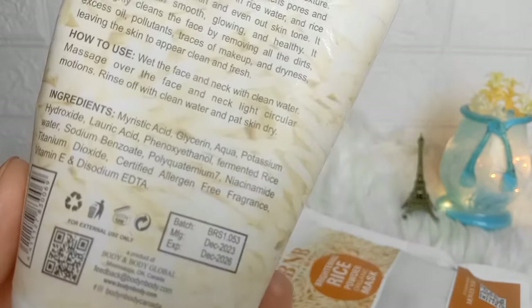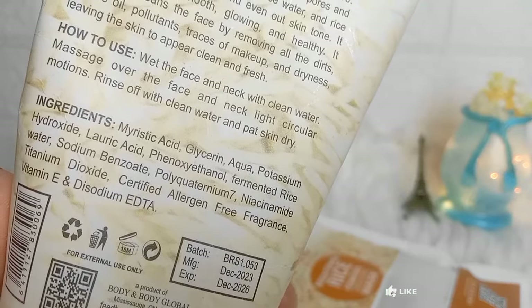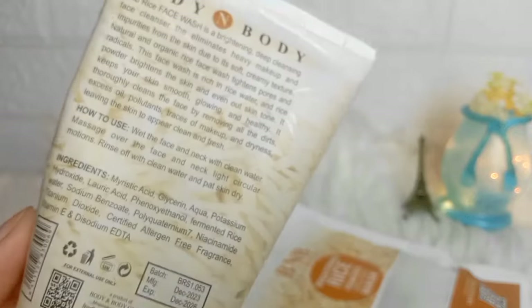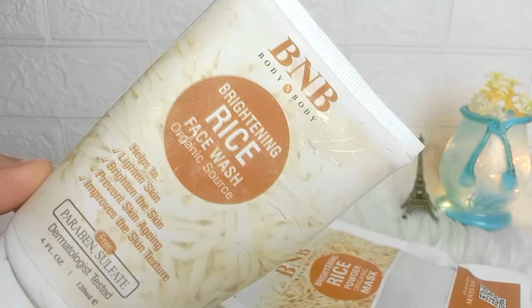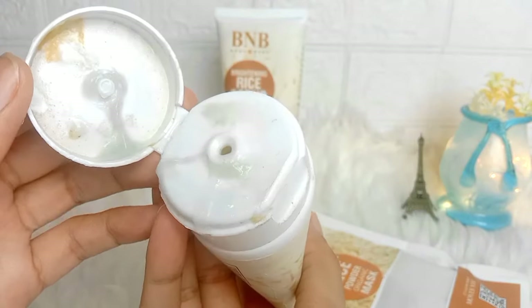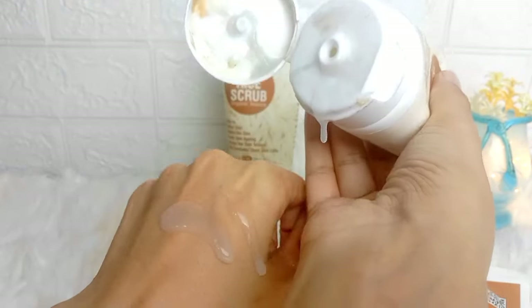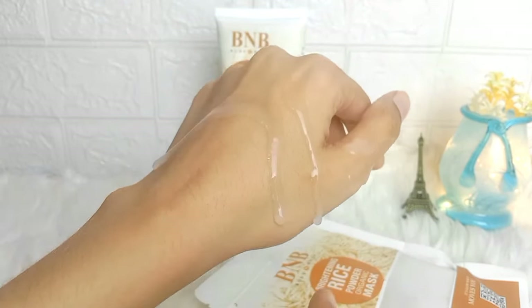The face wash is claimed to be Sulfur Free, Paraben Free, and 100% Organic. But if you look at the ingredients, there are also acids and chemicals which are not 100% organic. The ingredients include alcohol and titanium dioxide, and both appear repeatedly in the formulation.